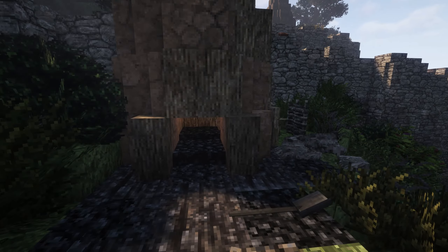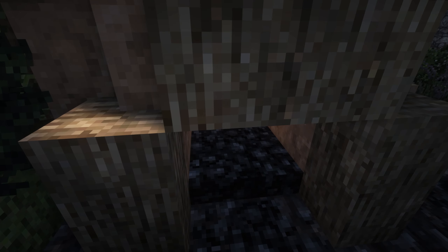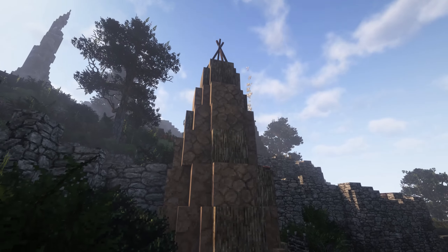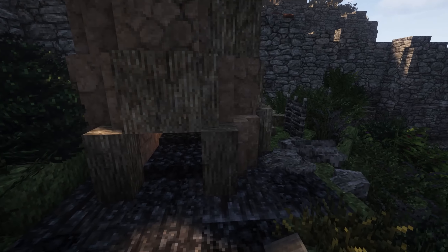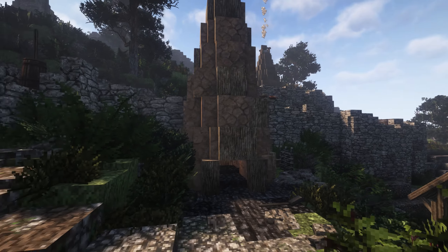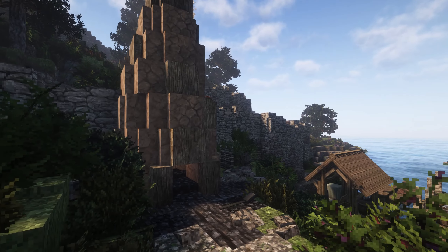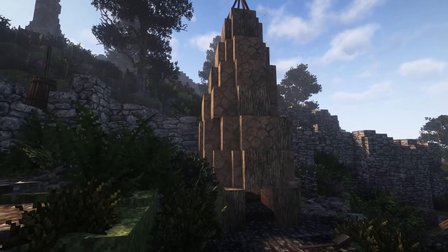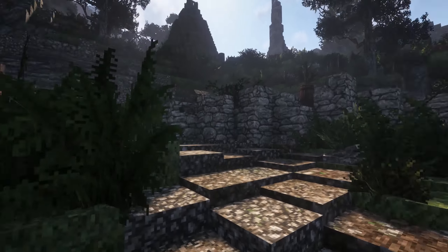Taking a right here, we have a kiln, essentially for creating charcoal — a really cool touch. One of the builders, Rahamzeh, actually made this design a long time ago, and we didn't really have too many places to put it, but it looks really good here. I love that it ties into the same theme as this tribe — it just really works.